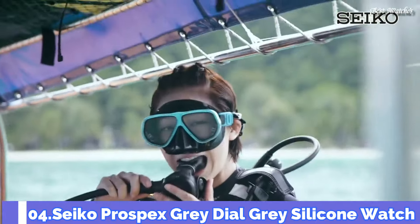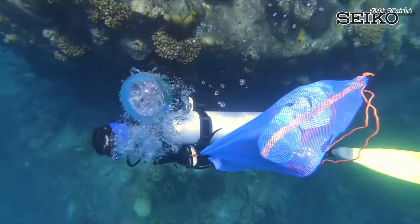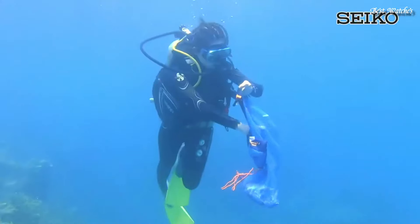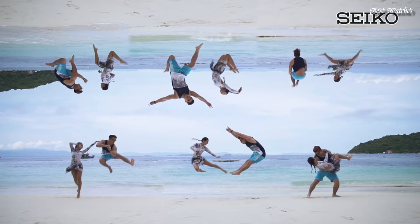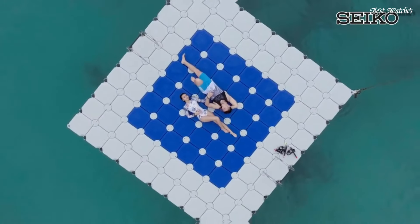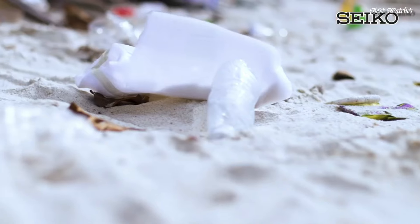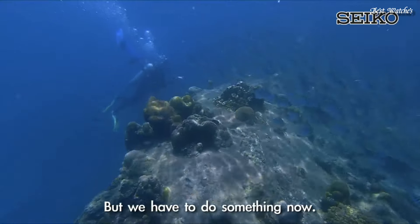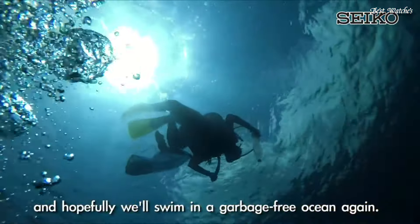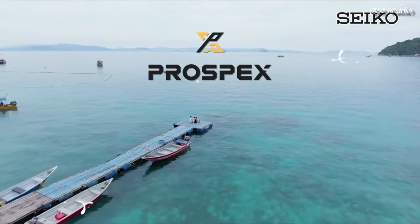Number 4: Seiko Prospex Gray Dial Gray Silicone Watch. Gray plated stainless steel case with a gray silicone strap. Unidirectional rotating gray plated bezel. Gray dial with luminous silver-tone hands and dot hour markers. Dial type: analog. Luminescent hands and markers. Eco Drive Movement. Scratch-resistant hardlex crystal. Case size: 46.2 millimeters. Case thickness: 12.7 millimeters. Bandwidth: 22 millimeters. Water-resistant at 200 meters, 660 feet. Functions: date, hour, minute, second, quick start function. Dive watch style.